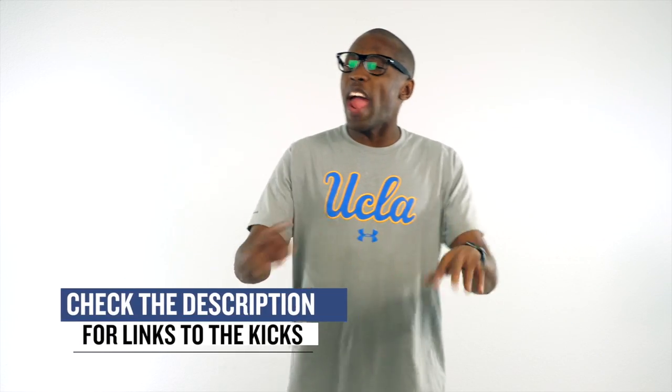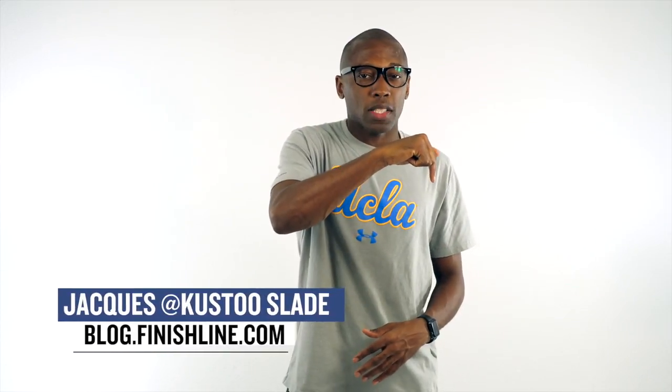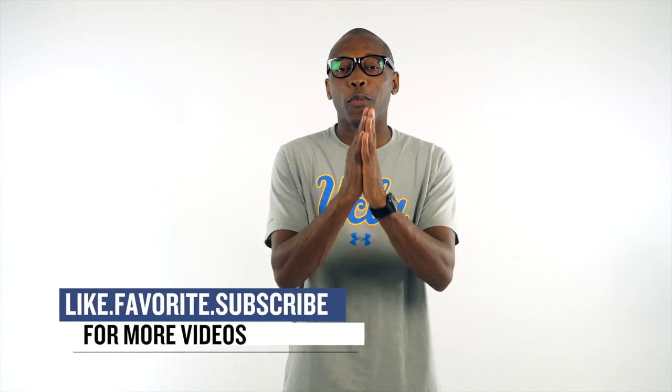All right guys, as with every week, I did not cover everything that's dropping this weekend, but I just wanted to point out the things that I thought you would definitely be paying attention to. This was a lot of info, I know. I'm Jacques Slade. This is the Heat Check presented by Finish Line, and as always guys, I appreciate you. I'll see you guys soon. Have a great weekend. Peace.